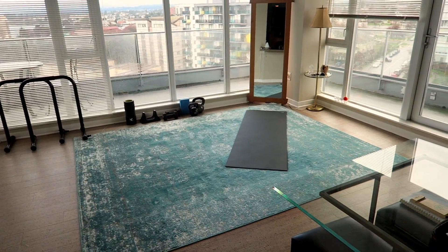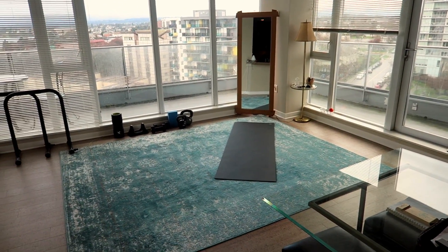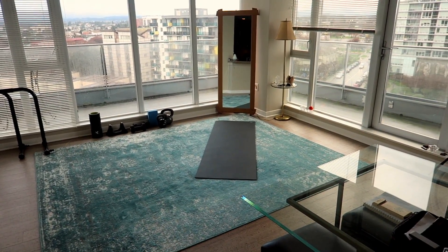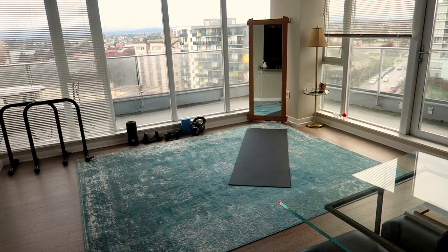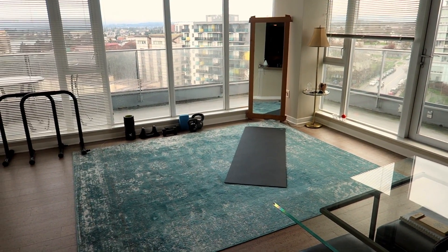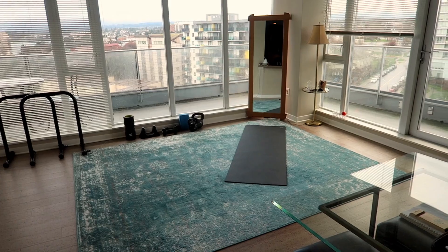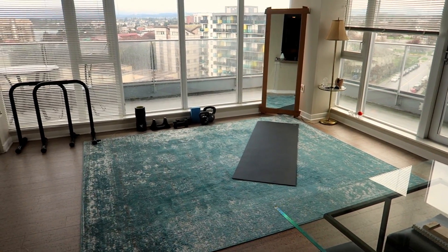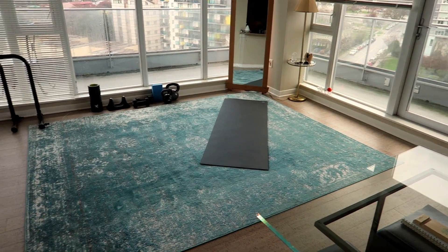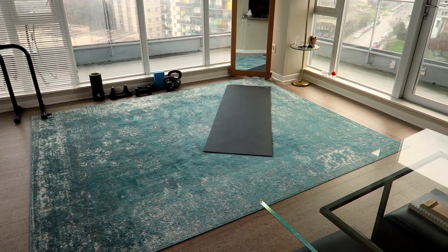As you can see, it's empty. I didn't want any furniture in here. When I lived here before with Denise, we had a whole bunch of furniture and I'd have to move everything around every time I was filming, which was annoying. So when I moved back in, I decided I just want an empty space, no clutter. So this is my living room.